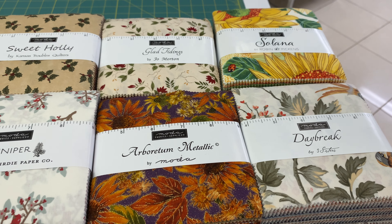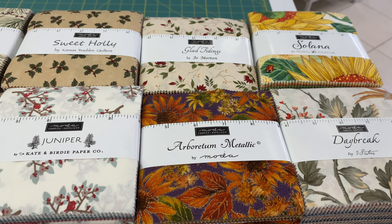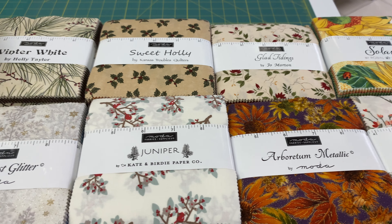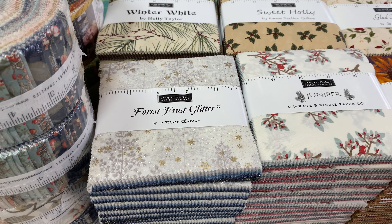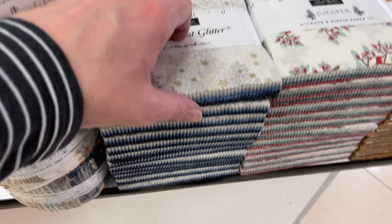This collection down here in the corner — I have a hard time pronouncing it, but I think it's Arboretum Metallics. That one's from Moda Fabrics. Those ones are $12.99 a meter.